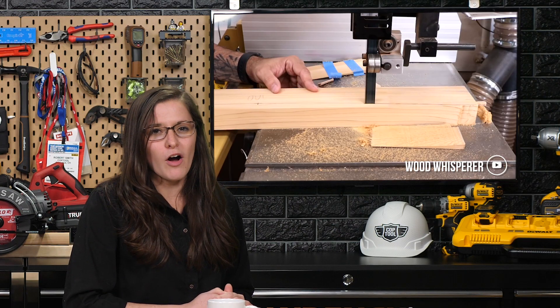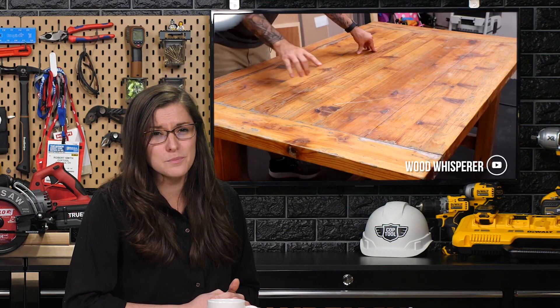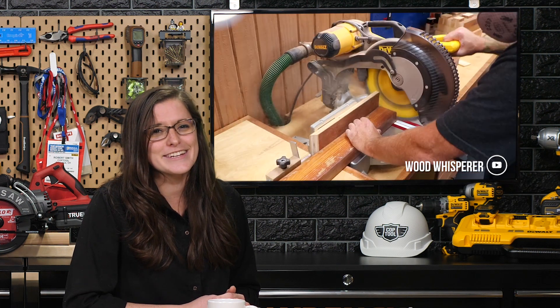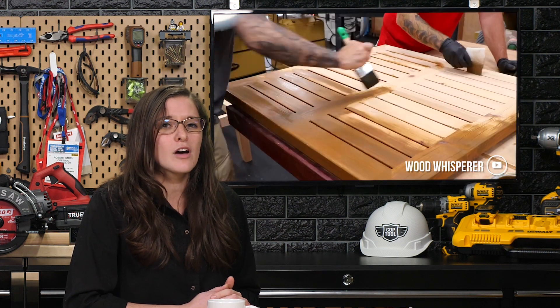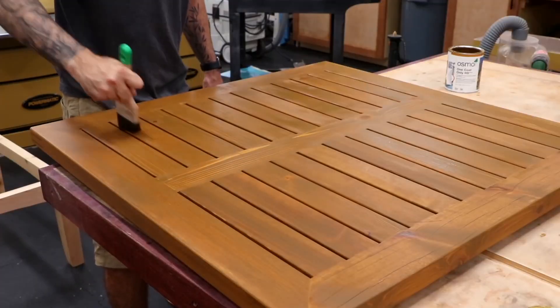It's no secret that all of us from Coptool are huge fans of the Wood Whisperer, but today we changed our minds — because he destroyed this beautiful backyard table. Although we can forgive him since he turned it into something even more gorgeous: this modern outdoor coffee table. He made the plans for the new table based off of what he could save from the old one. You should go check it out at the Wood Whisperer on YouTube.